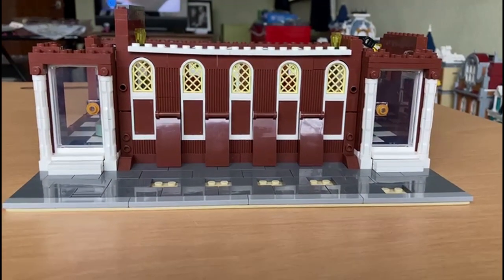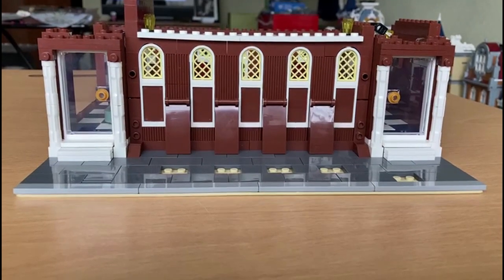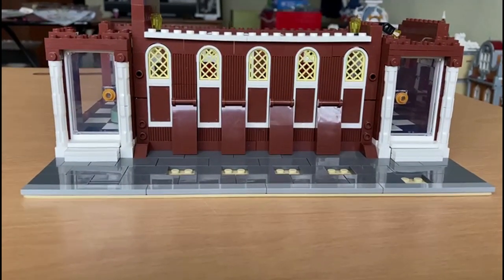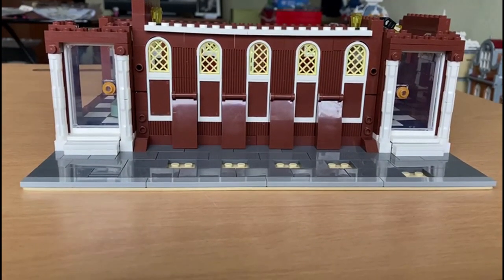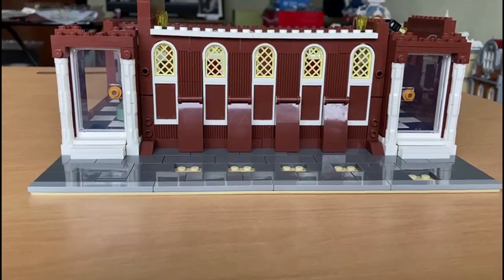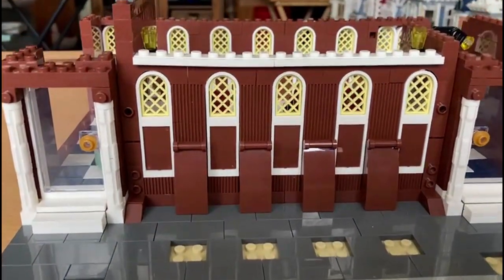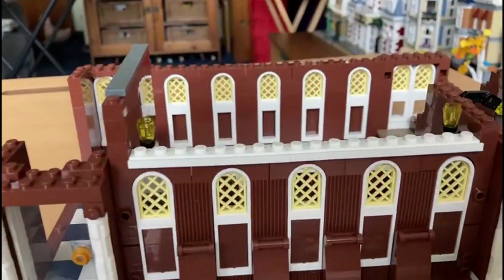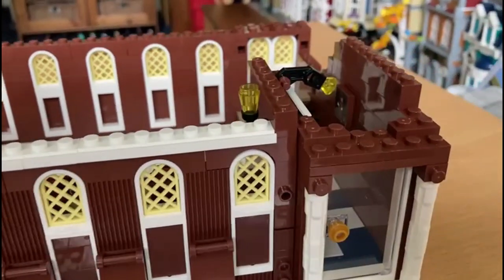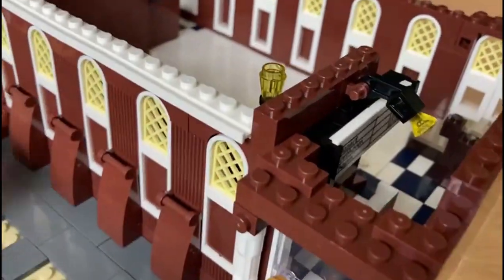Hello, this is the end of bag two for the Mold King Concert Hall and it's just beautiful. This is the front — you've got the two doors, the lovely windows, and then we go in on this side.